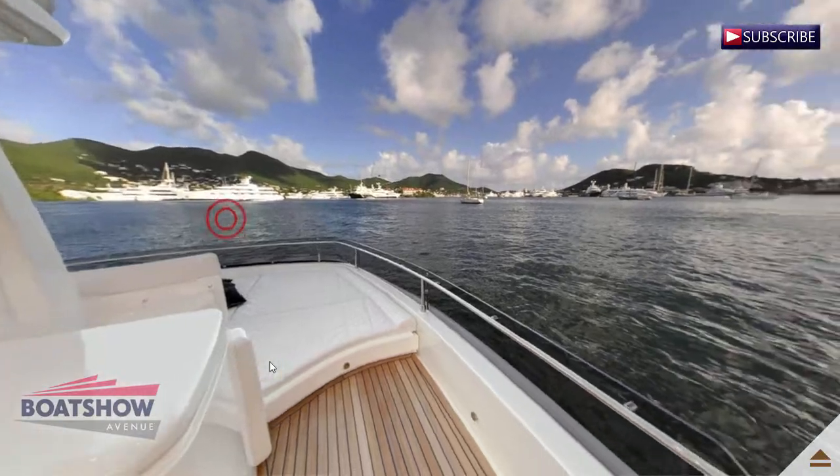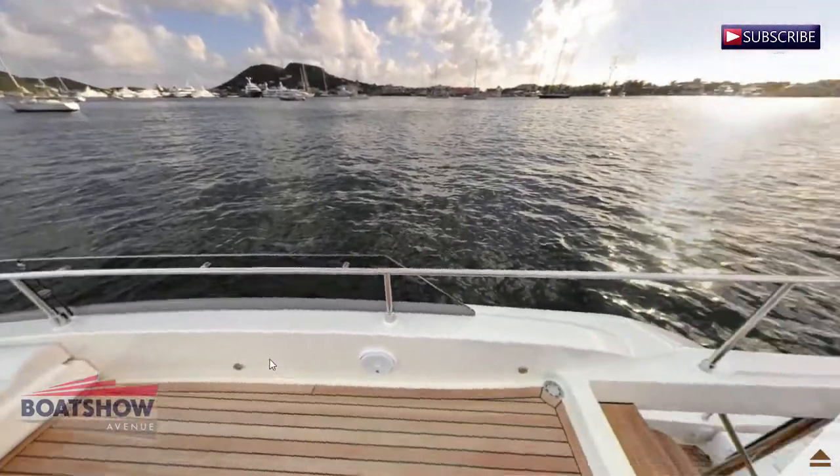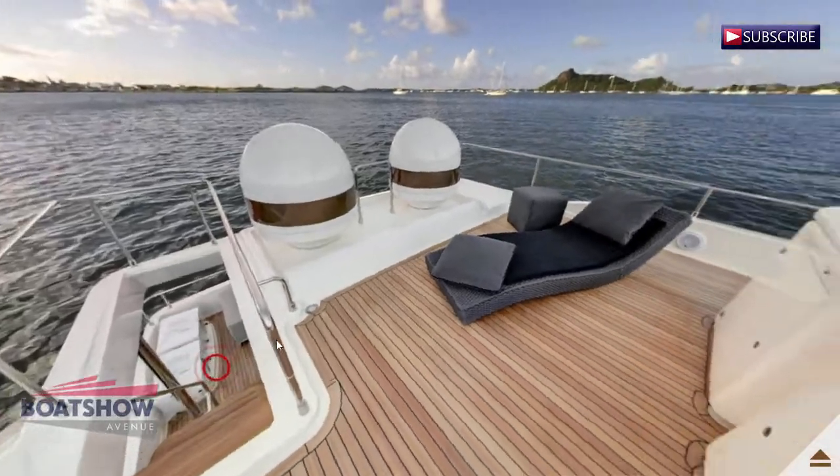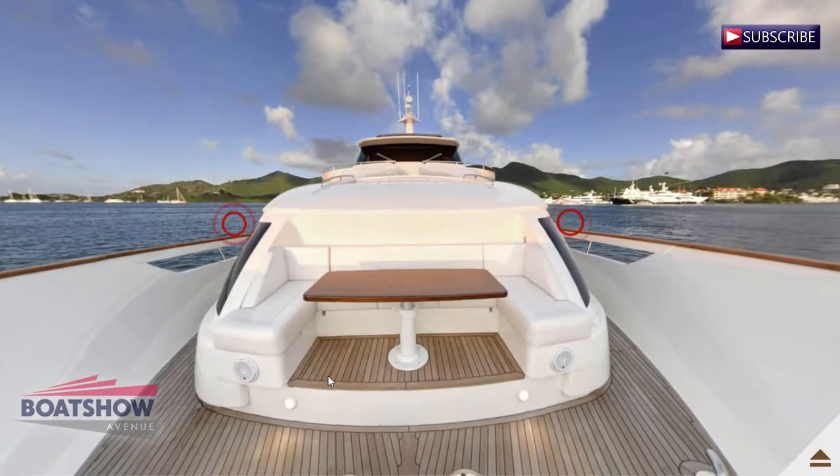Here we have the sunbed deck aft. We are now on the bow.